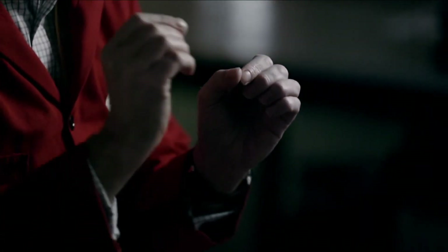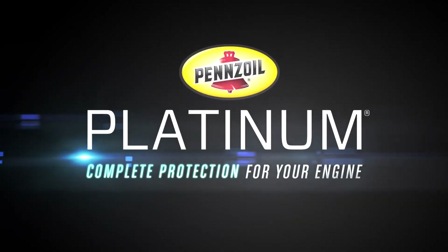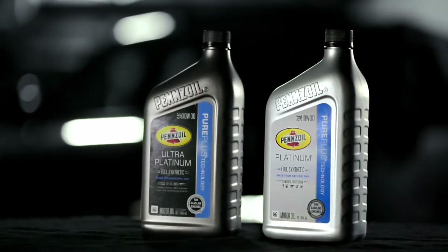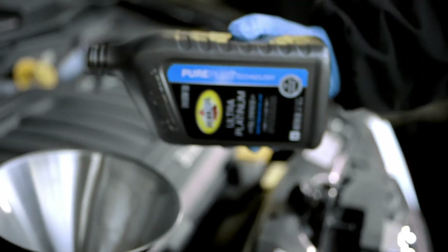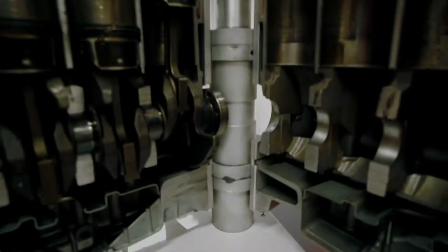If you turn that process on its head and you start building up these bigger molecules from much smaller ones, you arrive at a base oil that is 99.5% pure. Pennzoil Platinum with PurePlus base oil starts out clear and purer. When we add our high-performance additives, it turns a nice golden yellow color. These base oils and high-performance additives provide complete engine protection without compromising any one area.